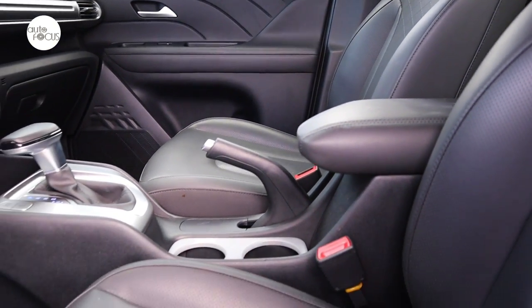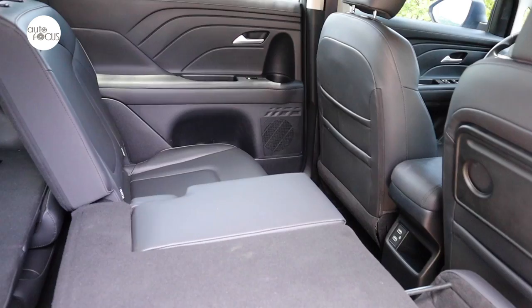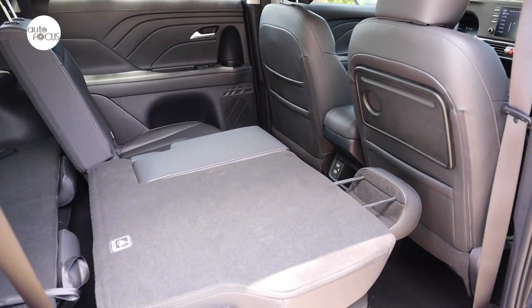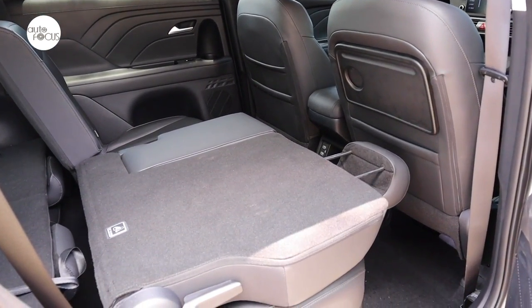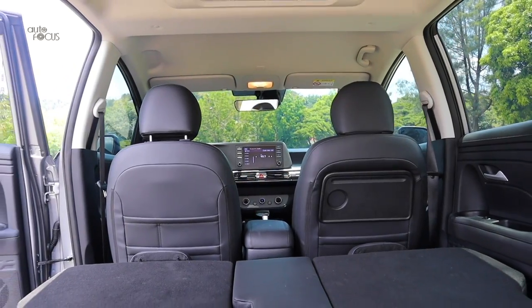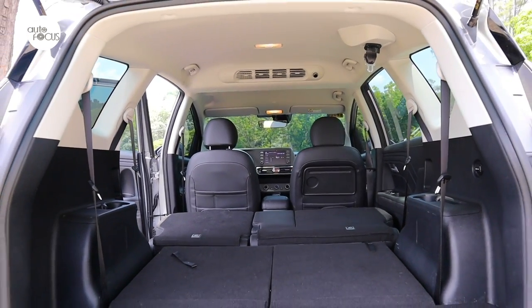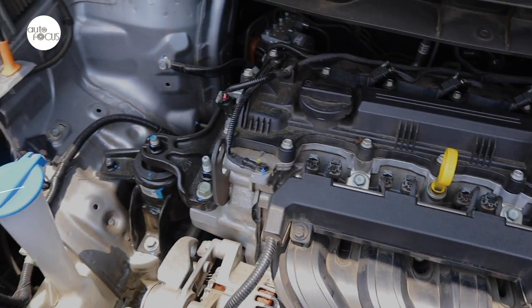Adding to comfort and convenience are the center armrest and adjustable dual cup holders on the center console. The middle row seat for three splits 60/40 and double folds and slides, while the third row seat for two splits 50/50. This makes for flexible seating configurations that allow for creative seating and cargo arrangements.